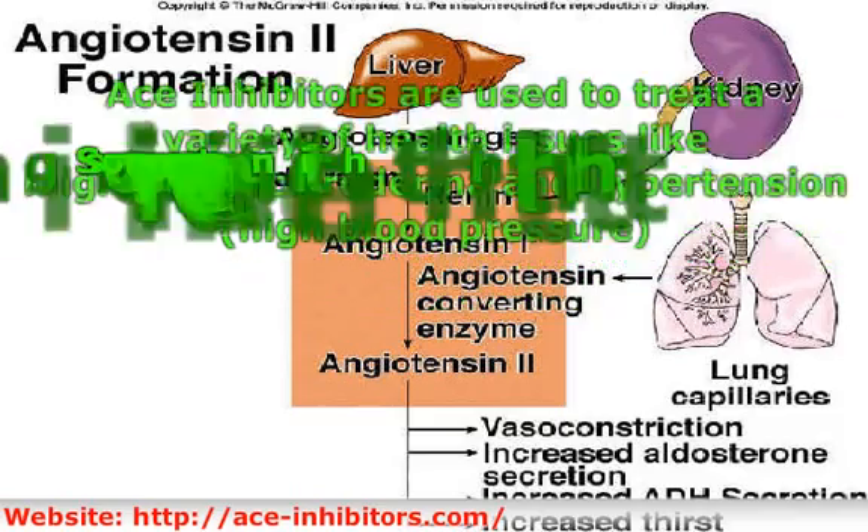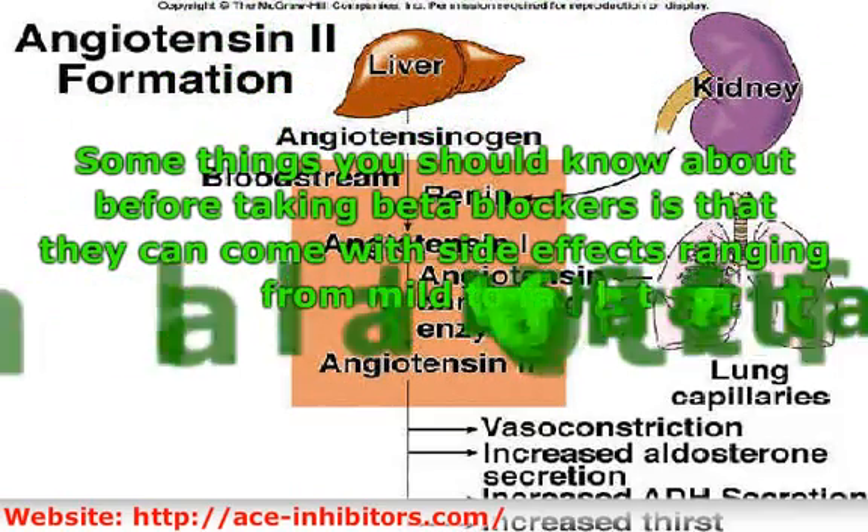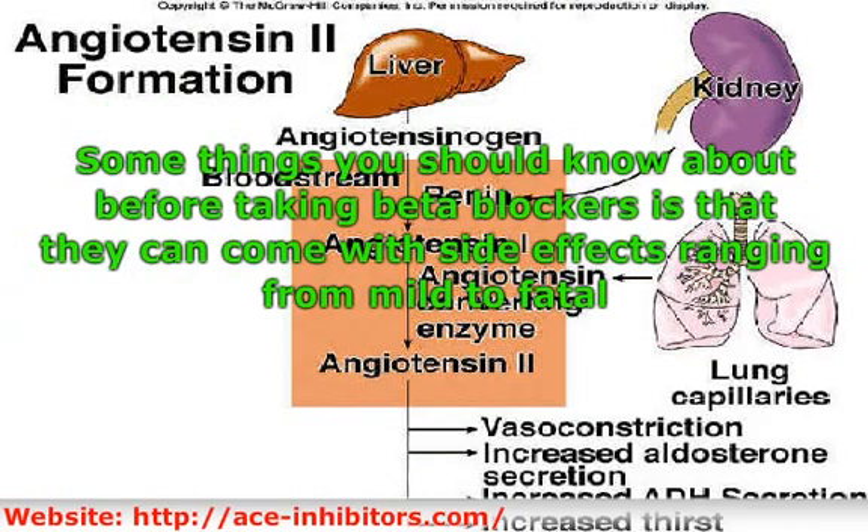Some things you should know before taking ACE inhibitors is that they can come with side effects ranging from mild to fatal. Some of the side effects include: headaches, fatigue, dizzying hypotension — low blood pressure — elevated potassium, angioedema, and rapid swelling of the skin and other tissue.